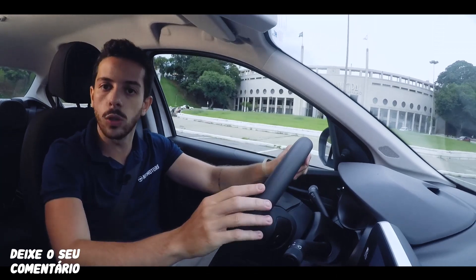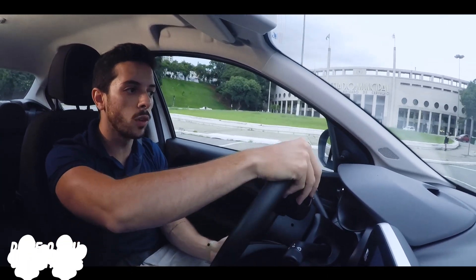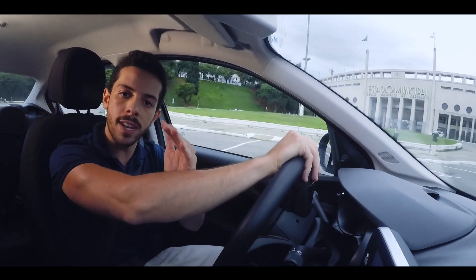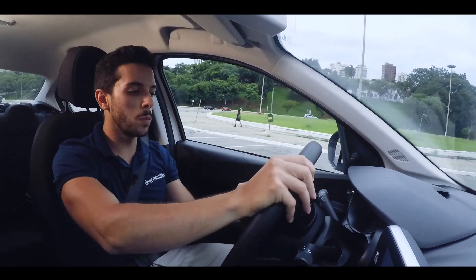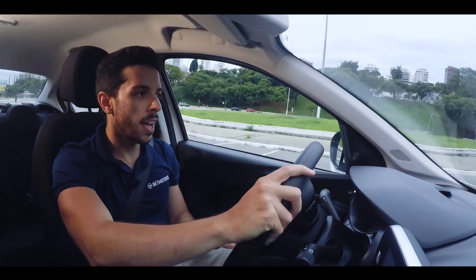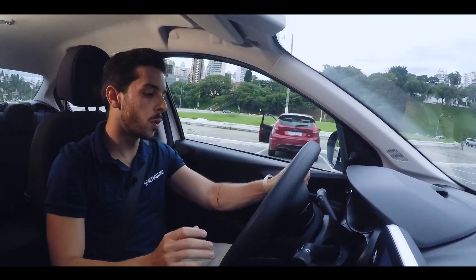The steering wheel for this version isn't fully multifunctional, but it does bring some buttons. On the back of the steering wheel we have volume up/down for the multimedia center and station changes. On the front, there are buttons to operate the TFT driver's instrument panel and also to answer or hang up calls and voice recognition.